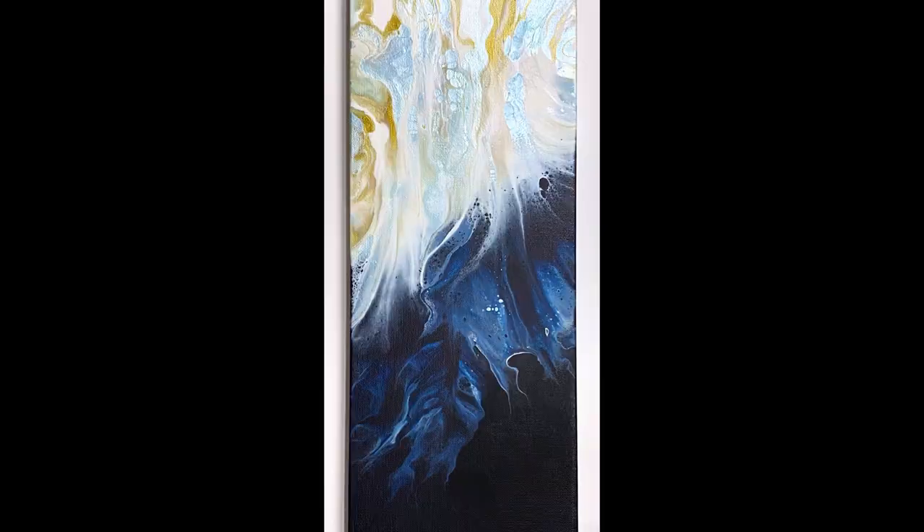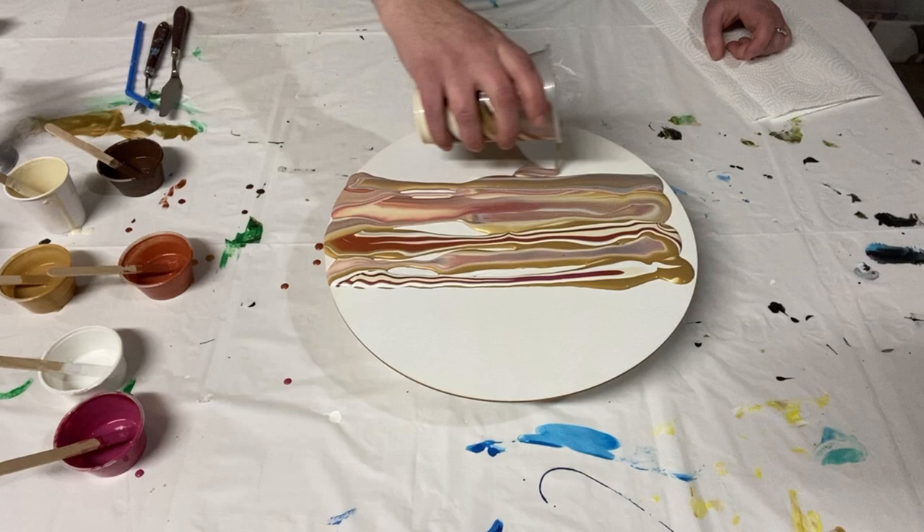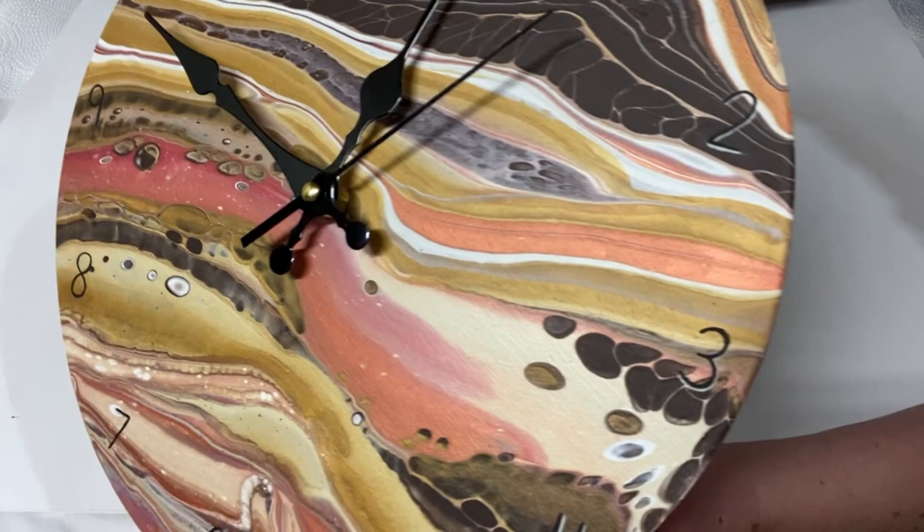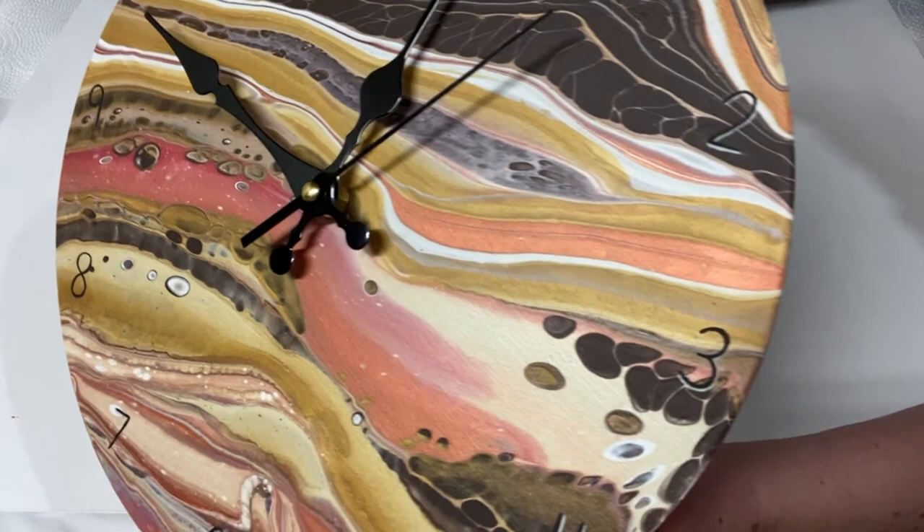I'm sure you've all seen Rinske's amazing work, and if you haven't, go check it out. This next piece is a round wooden panel that I painted to look like the planet Jupiter — it's a ribbon pour, and when it was dry I attached clock hands. It turned out absolutely amazing.